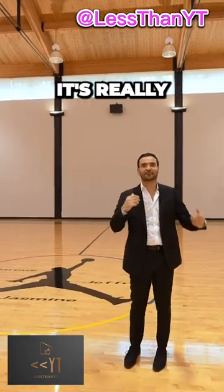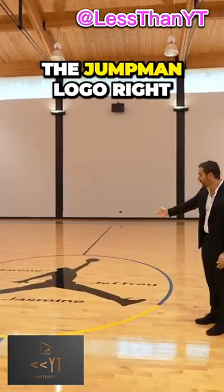I'm so excited. It's really, really awesome. We have the Jumpman logo right in the center.